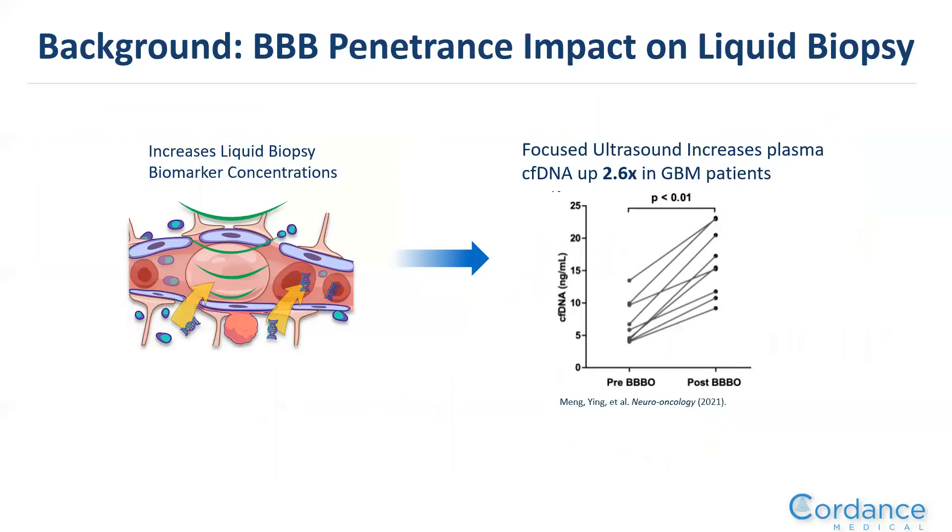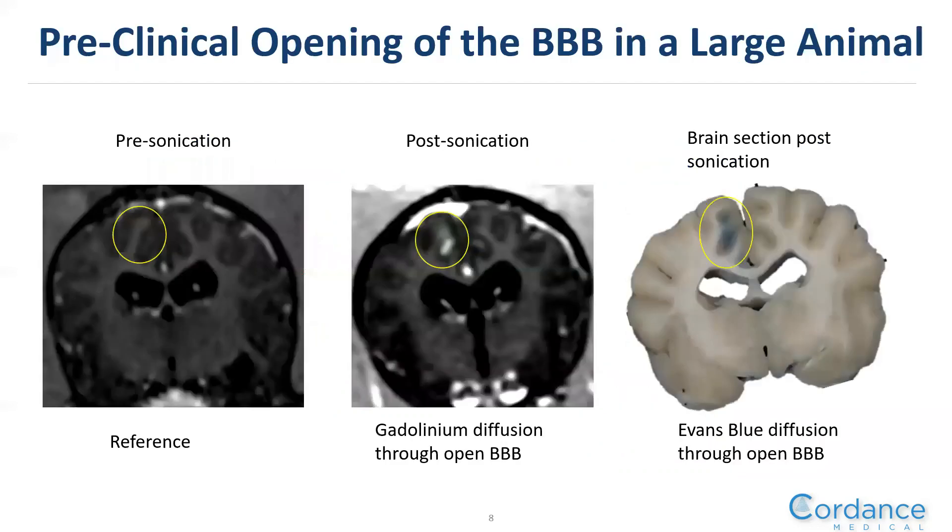The group at Sunnybrook at the University of Toronto demonstrated with a different focused ultrasound device the ability to open the blood-brain barrier to enable egress of cell-free DNA into circulation. Data from glioblastoma patients prior to Temozolomide administration showed approximately a two-and-a-half-fold increase in cell-free DNA concentration after opening the blood-brain barrier. With the Cordance device, we've demonstrated the ability to open the blood-brain barrier in a large animal, with images showing gadolinium and Evan Blue diffusion through the blood-brain barrier.